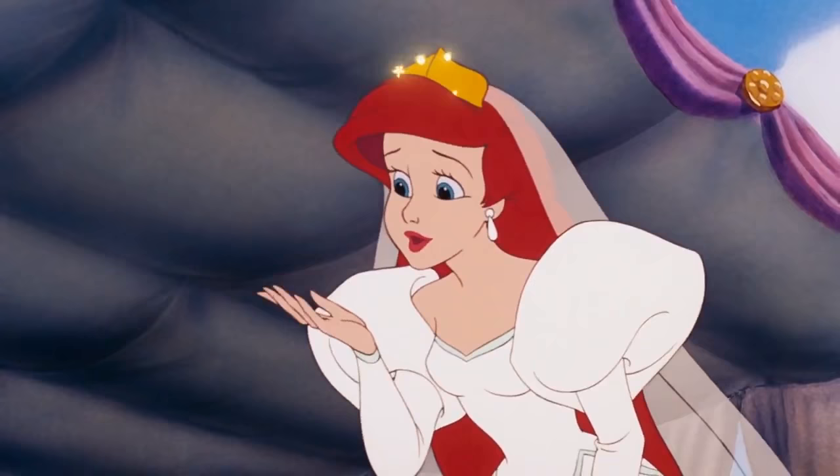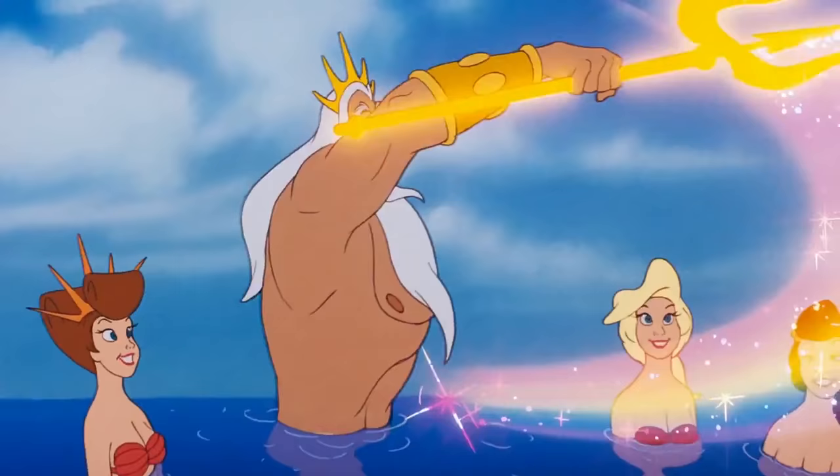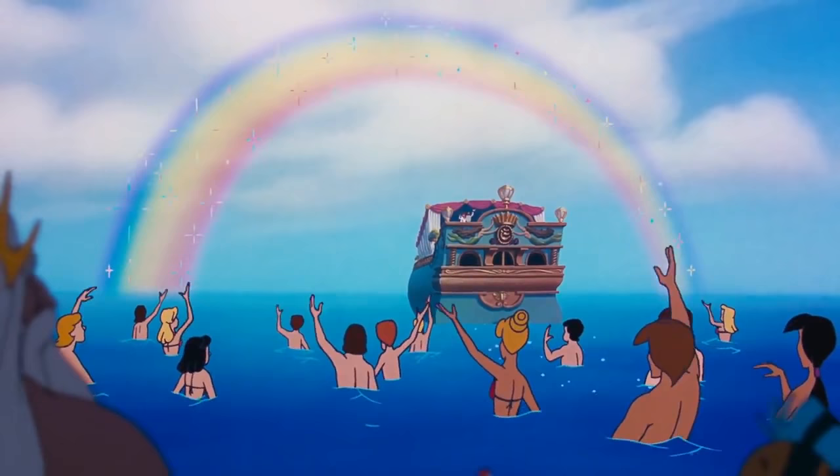Number 6: The Little Mermaid. Have you ever seen a rainbow reversal? If not, then you haven't observed the last scene of the popular Disney animated film The Little Mermaid. The director possibly mixed up an old mirror effect that caused the rainbow colors to start from violet on the outside and red on the inside, while it should have been the other way around.